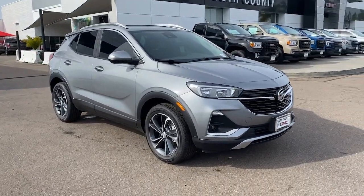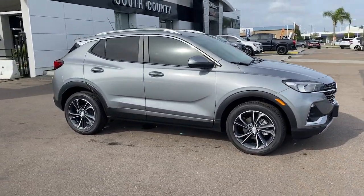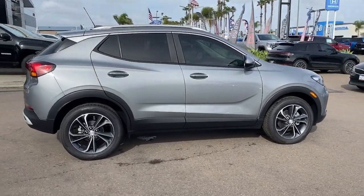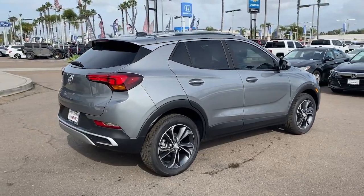Picture yourself in the 2023 Buick Encore. The Encore's sleek styling, efficiency, power, and nimble handling makes navigating your world fun and luxurious.